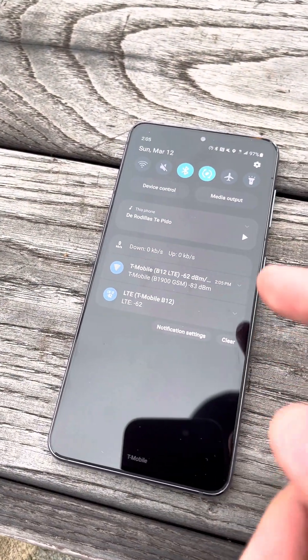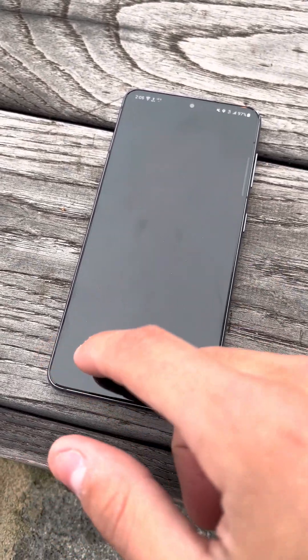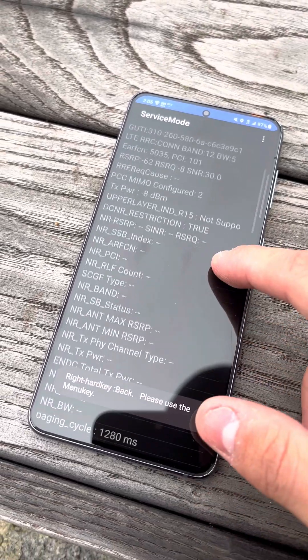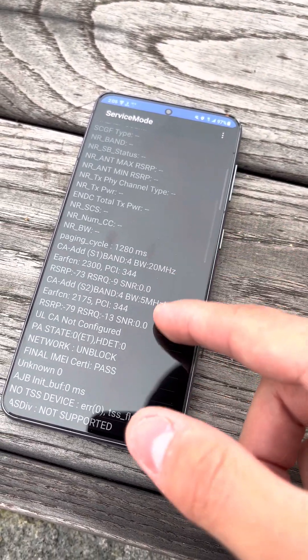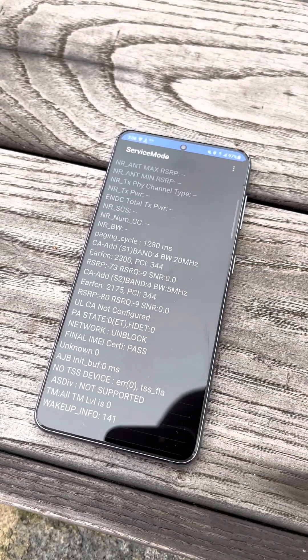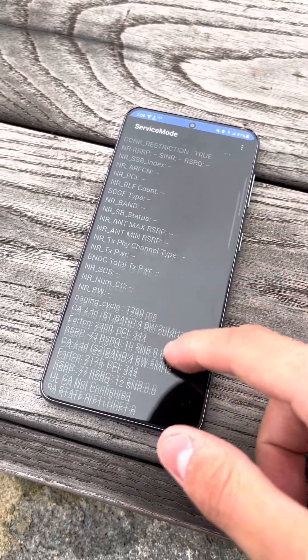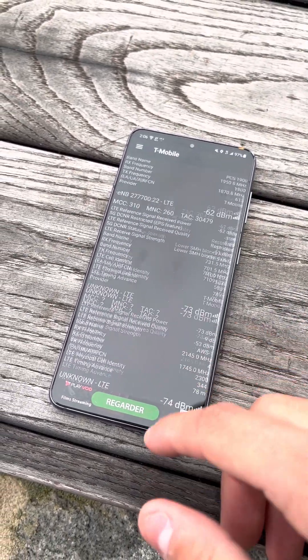Doesn't seem to be roaming or using that much. Checking in here — we're connecting to Band 12 and Band 4, so we have about 25 to 30 megahertz of spectrum.